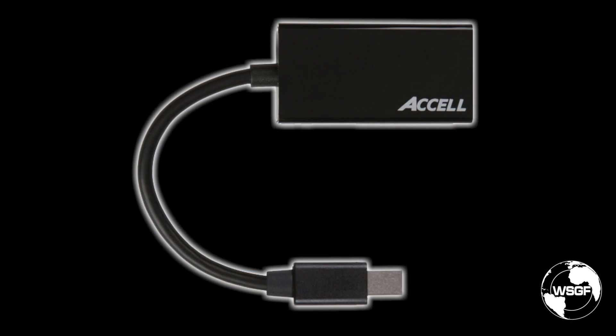This new adapter is active and does not require any external power via a USB plug like old dual-link DVI adapters did. It really helps bridge the gap for our current crop of video cards and Ultra HD TVs that many of us may have in our living room or other display configurations.